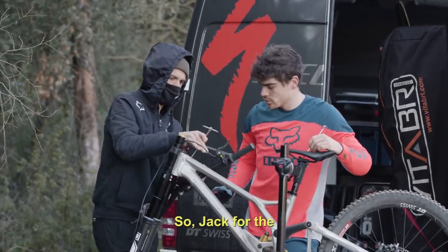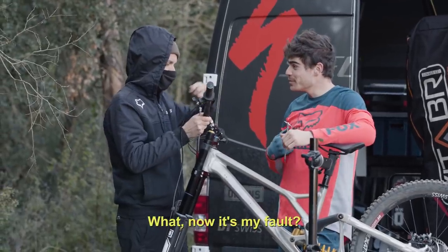Bon alors Jaco, au niveau... Tu vois, voilà, tu vois, tiens hein? C'est ma faute maintenant! Tiens, tiens!